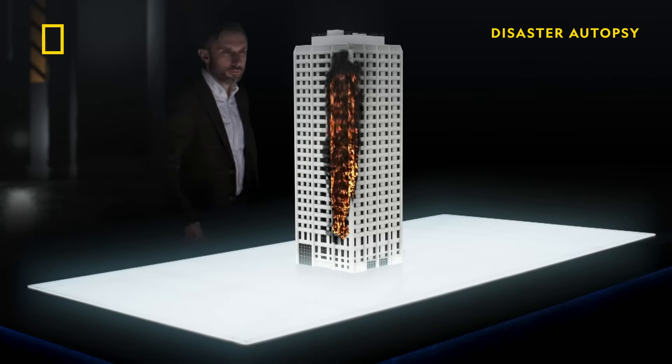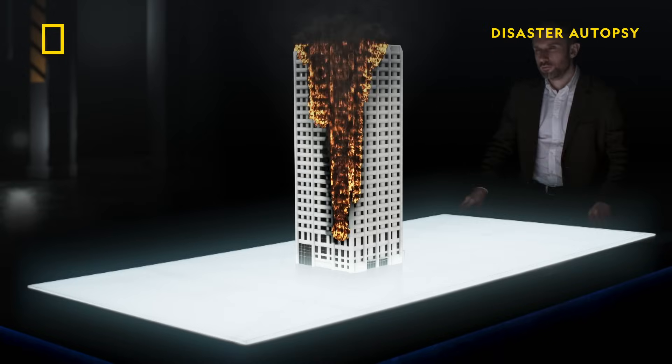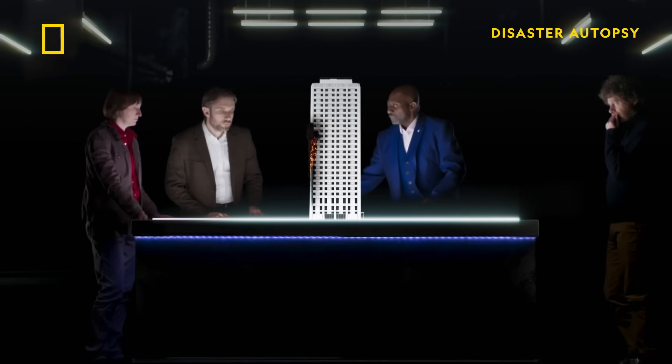Two hours after the fire service were first called, almost half of the flats are ablaze, and by 4:30, the whole building's on fire. How could a small apartment fire result in such an enormous catastrophe?